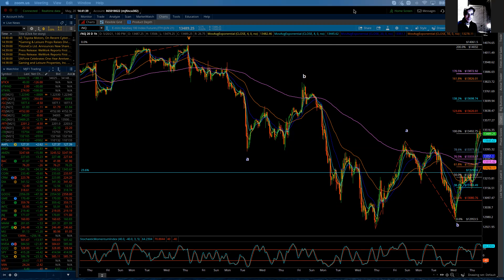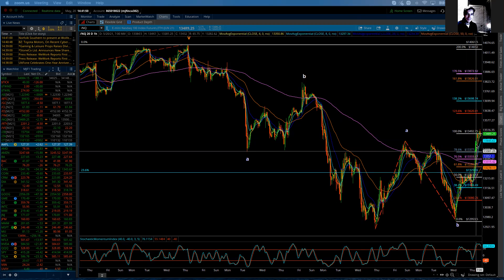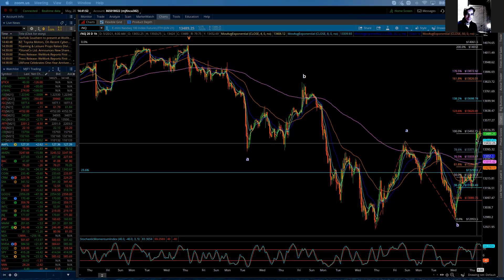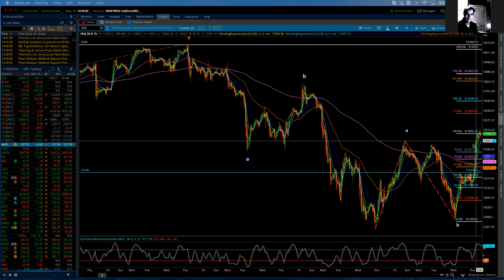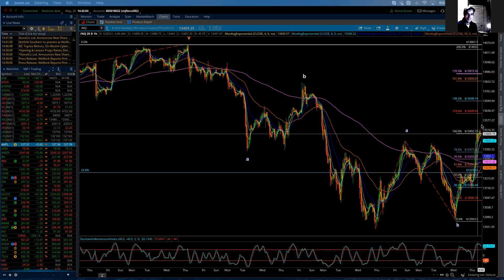Perfect day if you were a bull and just like to buy, because that's pretty much exactly what happened today. As we look at this hourly chart, it was a solid six hours of buying. The market did actually go right up to the target we were discussing on yesterday's update at 13,492.75 — it exceeded it and came back down, closed just below it.